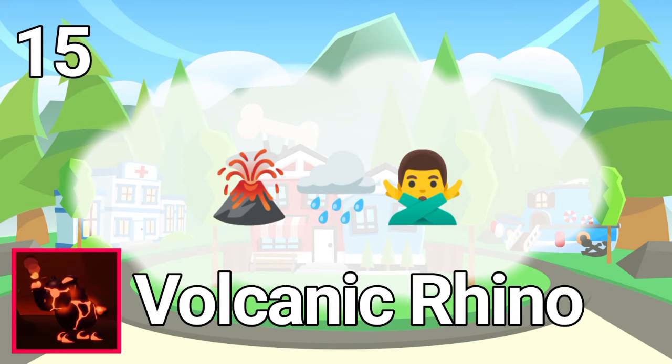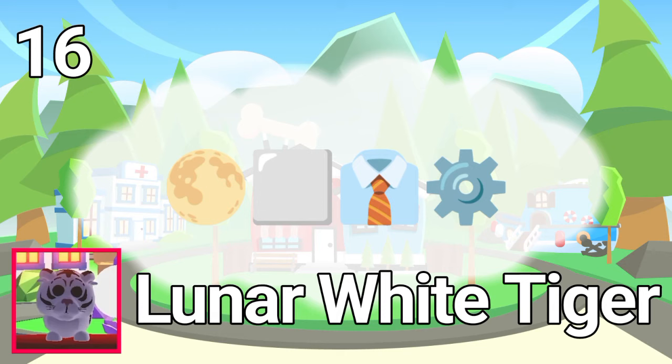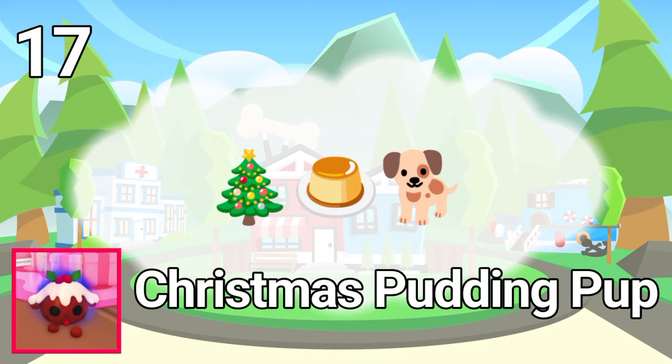The answer is volcanic rhino. Number 17. The answer is Christmas pudding.